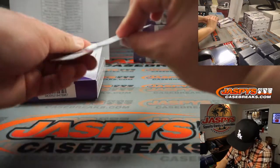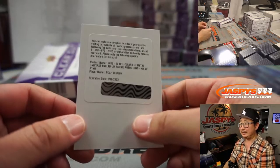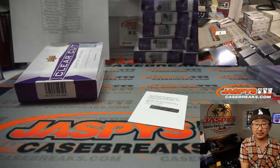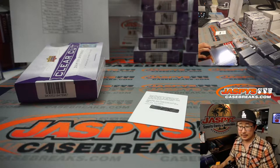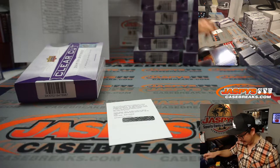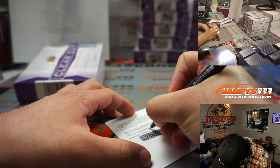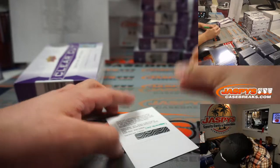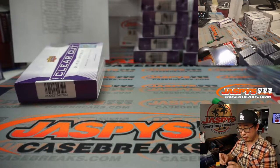The redemption is going to be Noah Dobson. I said Predators — no, Islanders. So that's for the New York Islanders, and that's going to go to Corey.